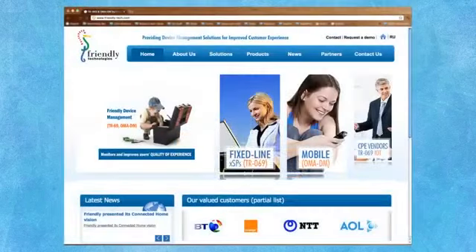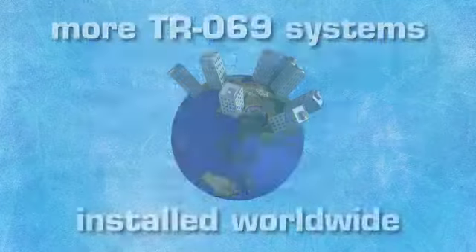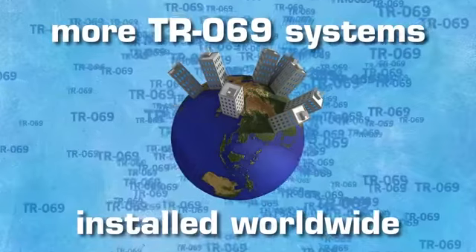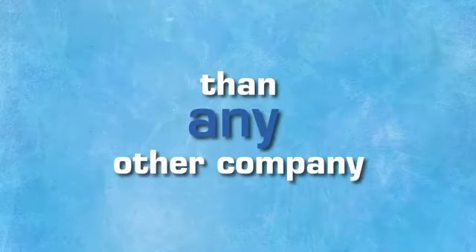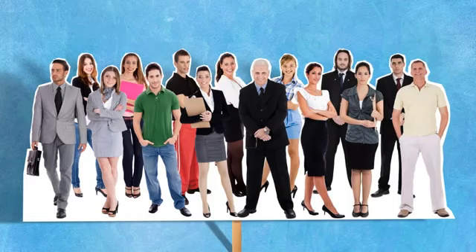That's why you need Friendly Technologies, offering the most powerful, easy-to-use, and friendly device management systems available. We've got more TR-69 systems installed worldwide than any other company. Our unique Smart Layer technology is designed to make the entire process a pleasure for both your deployment and support teams.